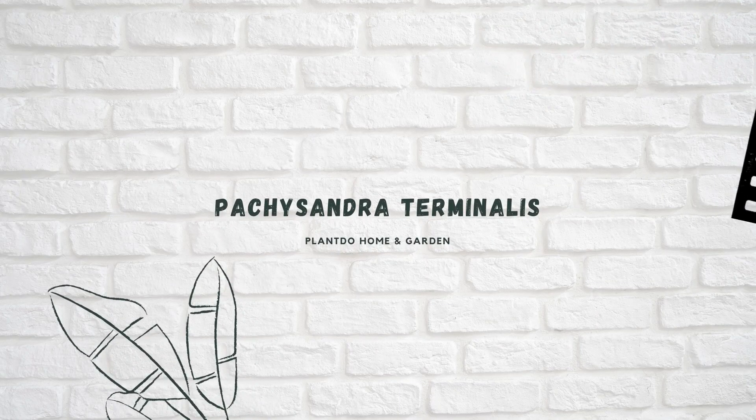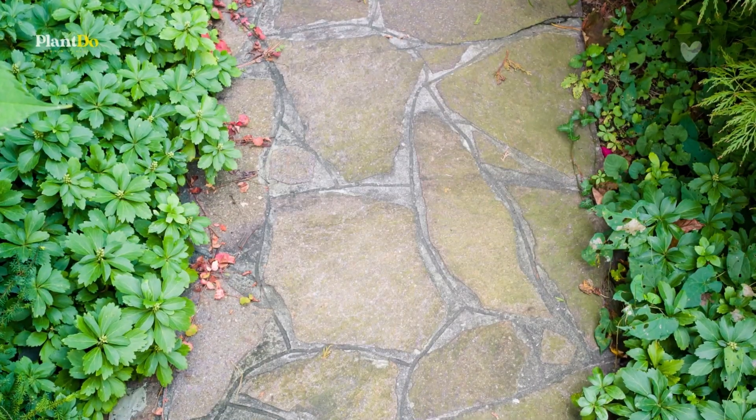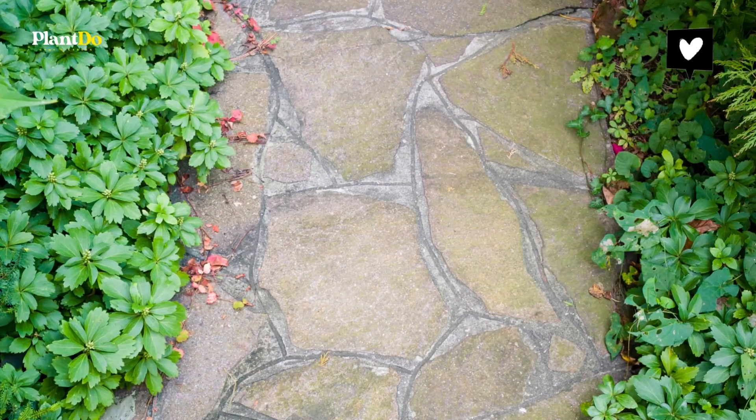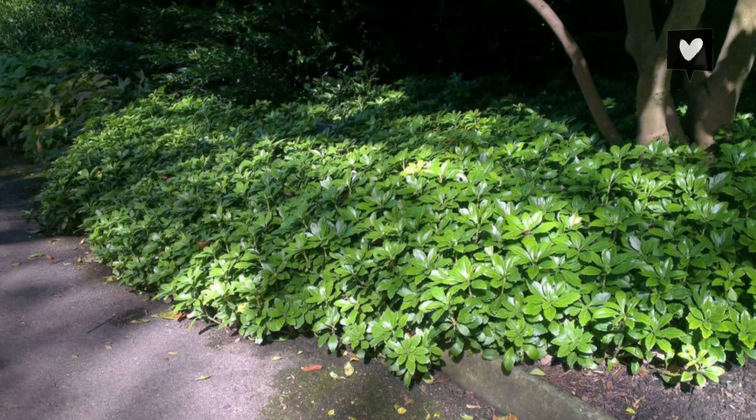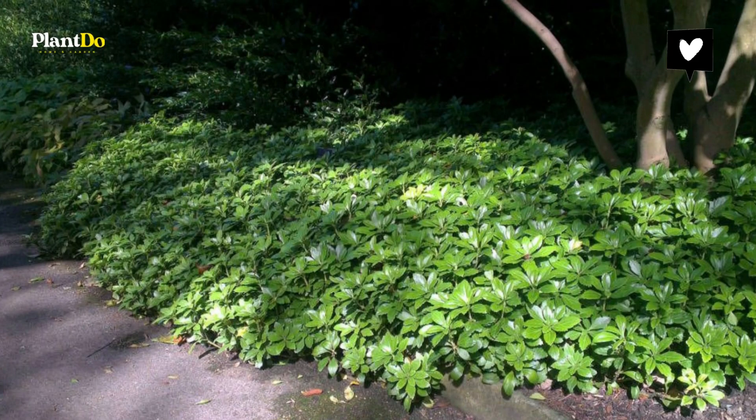Number seven: Pachysandra terminalis. This evergreen perennial with glossy leaves will carpet the ground in even the most difficult dry, shady spots, and provides flowers from May to June. If you have dense, overhanging trees where nothing else will grow, try Pachysandra.